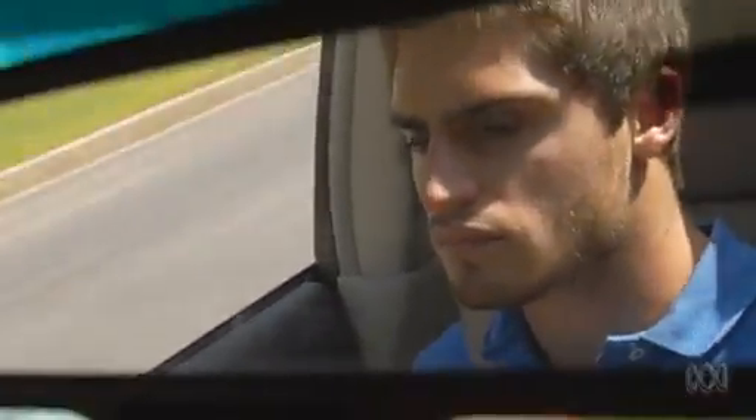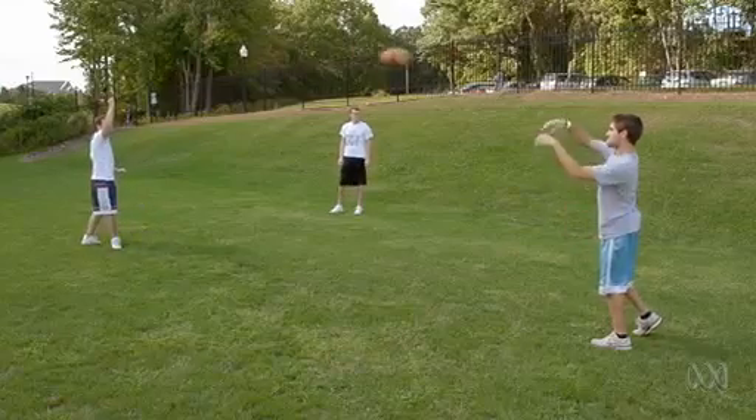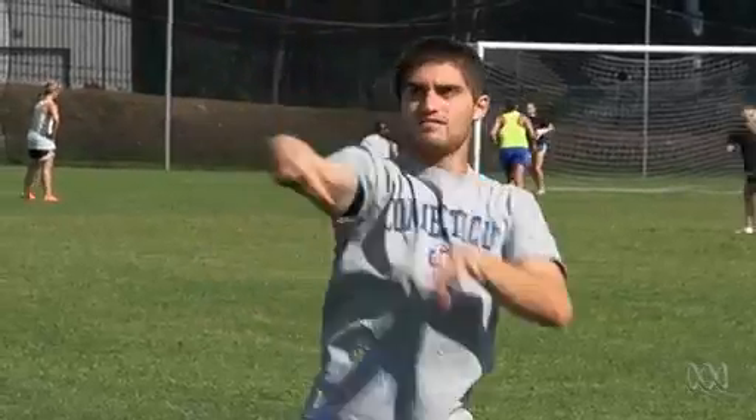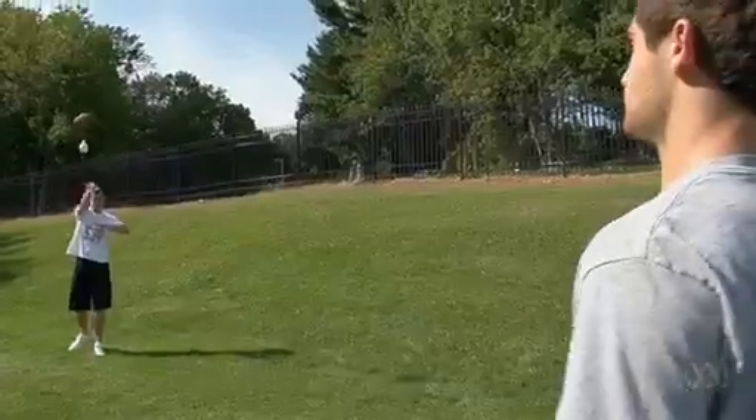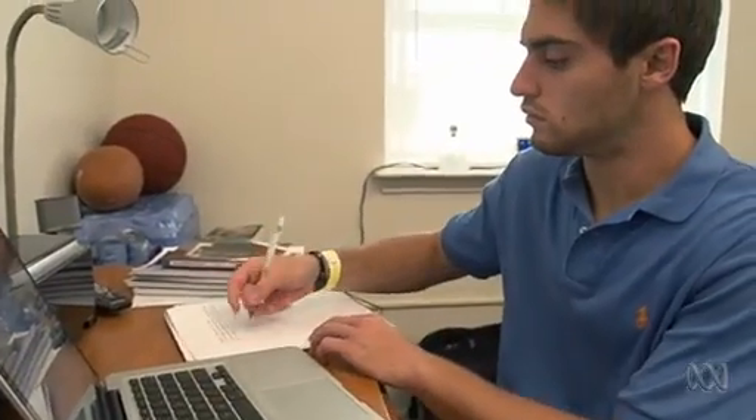This is Luke Masella. He shouldn't be this healthy. He was born with spina bifida, a birth defect — basically a hole in the spine where all the nerves don't develop. When he was 10, he got really sick and was in and out of the hospital every week. They finally figured out he was actually in kidney failure. A faulty bladder was Luke's problem, caused by the spina bifida.